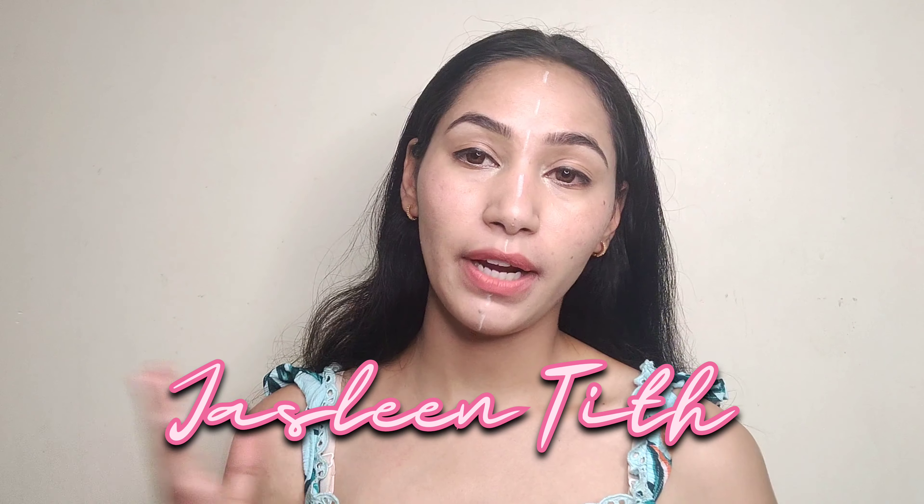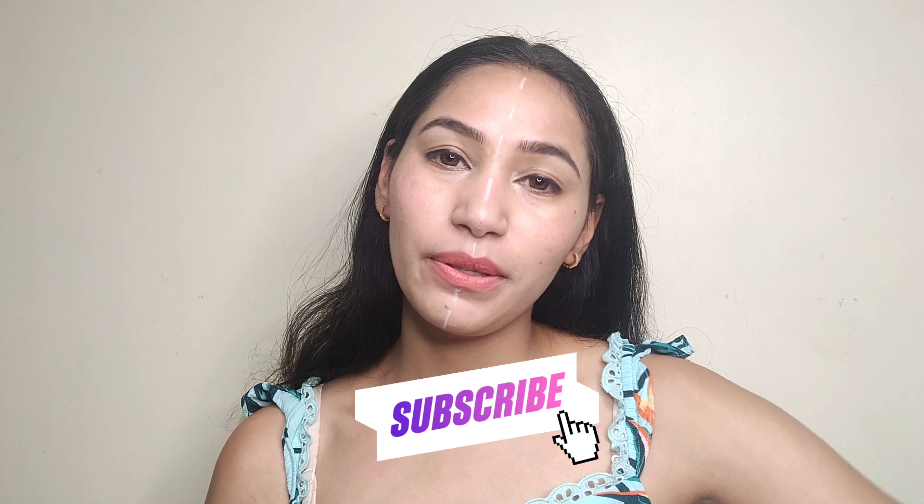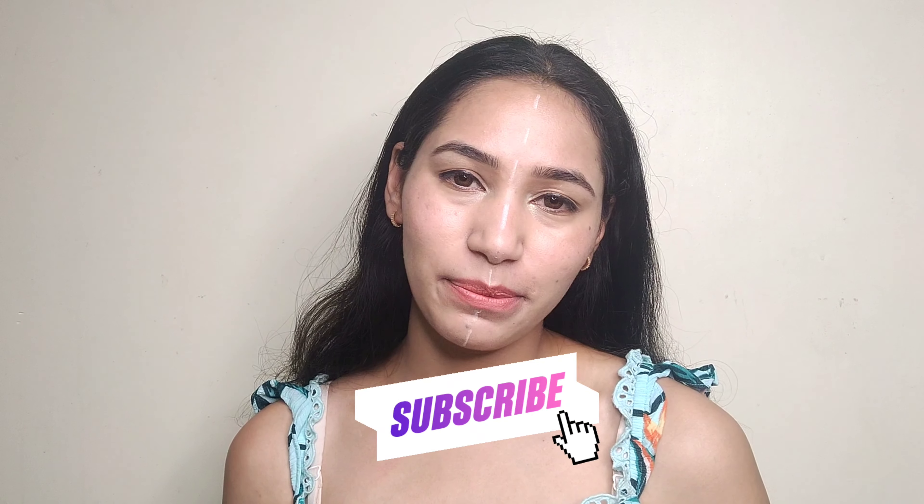My name is Jasleen Tith and I post about hair care, skin care, and everything that interests you. If you like this video, do consider subscribing to my YouTube channel.